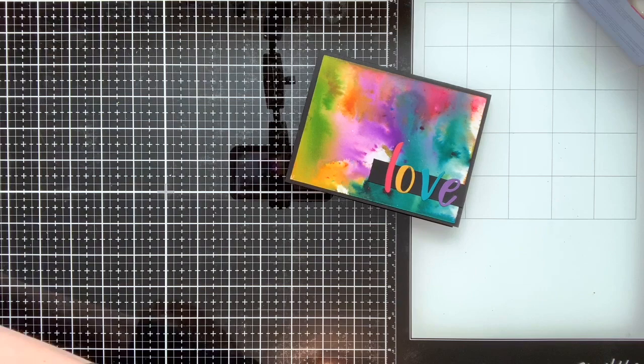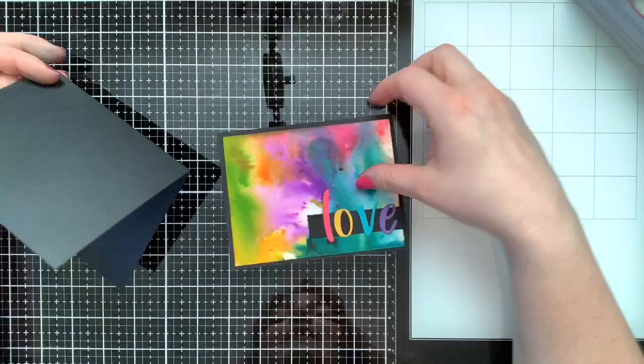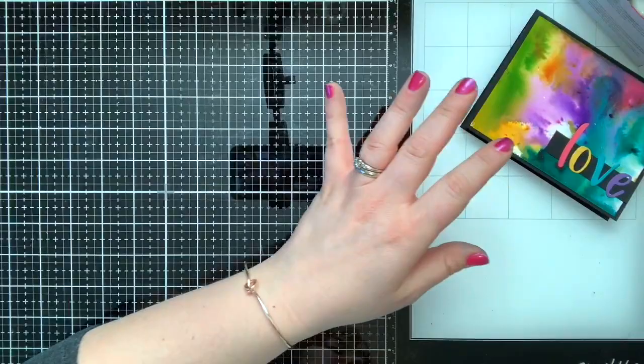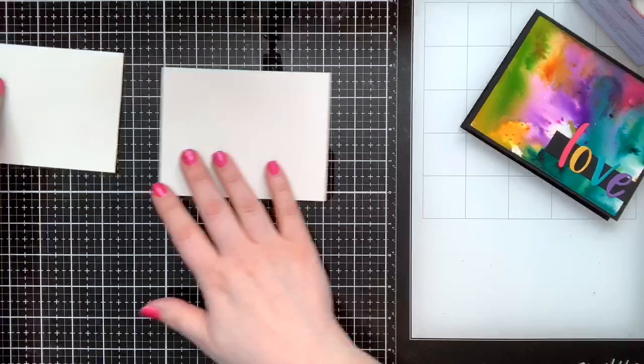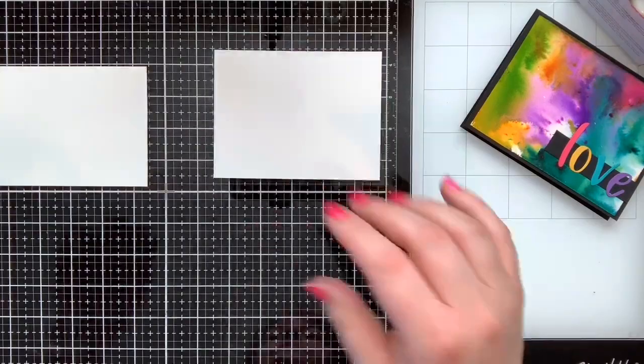Fair warning: if you can see my hands, this is what happens when you use these pigment crystals — you'll get stained fingers. If that really bothers you, wear gloves. The card base is basic black cut at five and a half by eight and a half, scored at four and a quarter. I've already cut two pieces: the outside measures four inches by five and a quarter, and the inside measures three and three quarters by five inches.